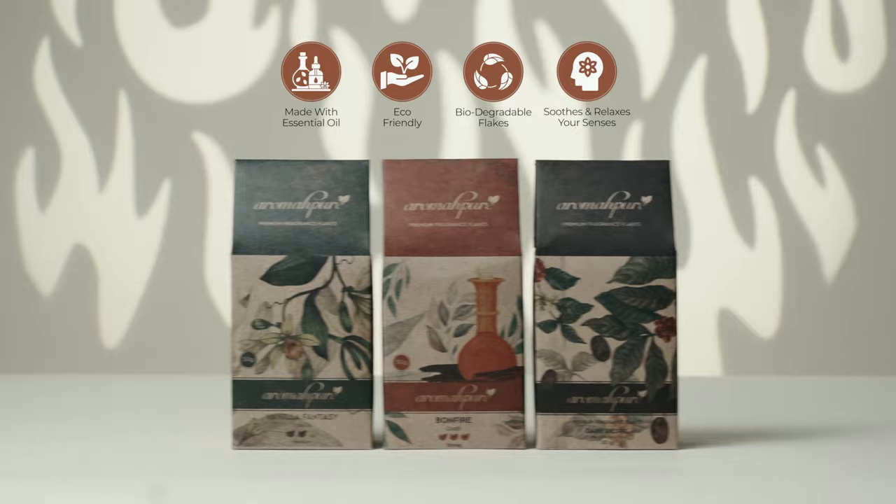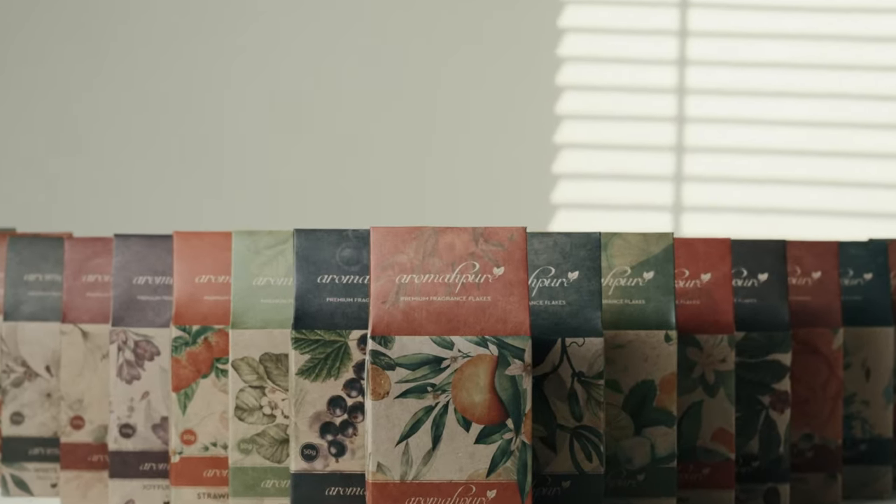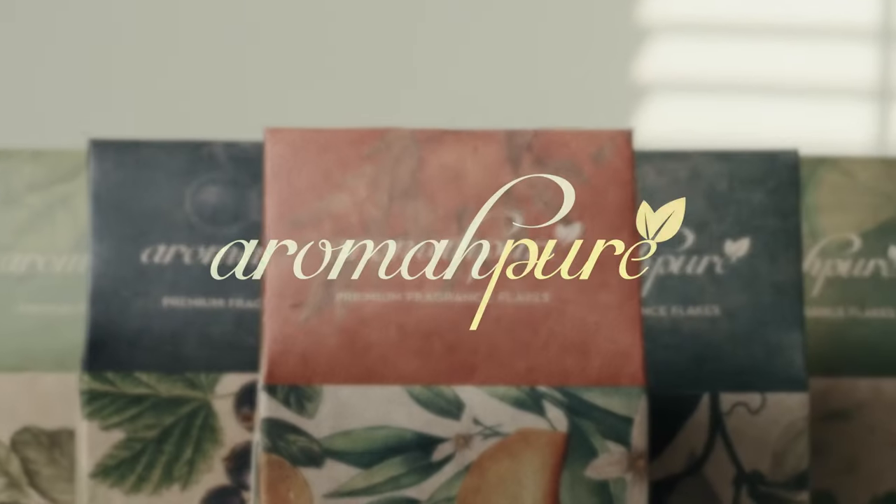Choose from nearly 20 eco-friendly and non-toxic fragrances. AromaPure Premium Fragrance Flakes — Feel the aroma.